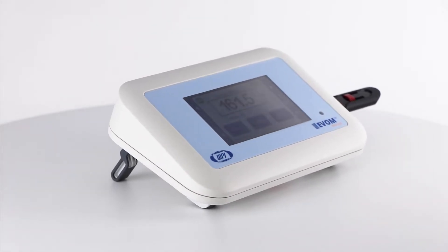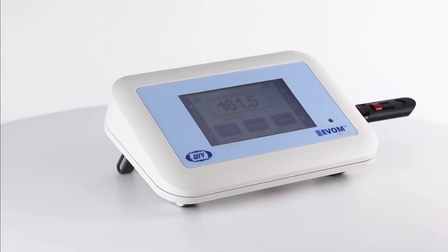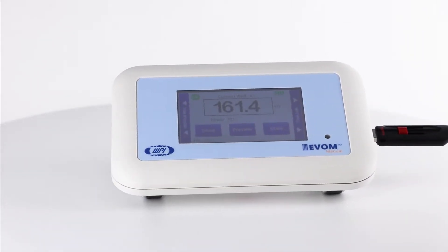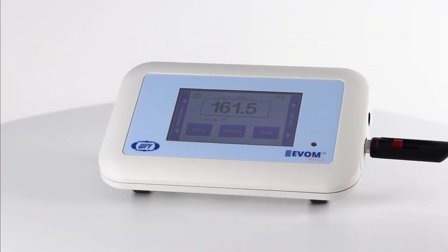The EVOM Manual is WPI's newest instrument to measure transepithelial electrical resistance. Let's look at what comes with the system and how easy it is to set up.